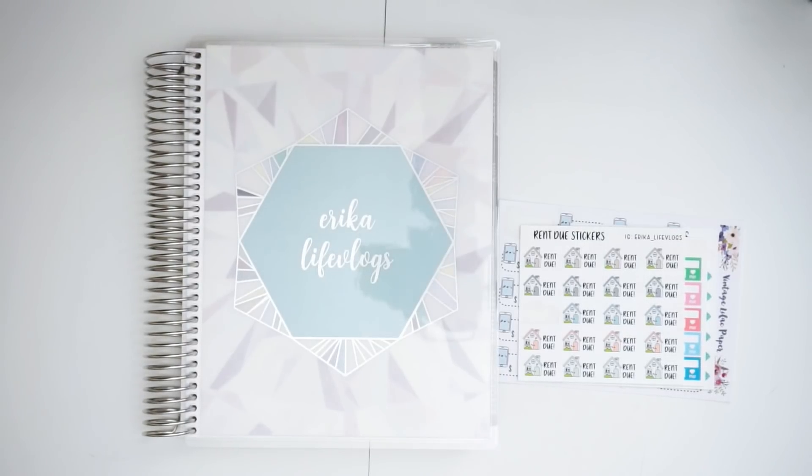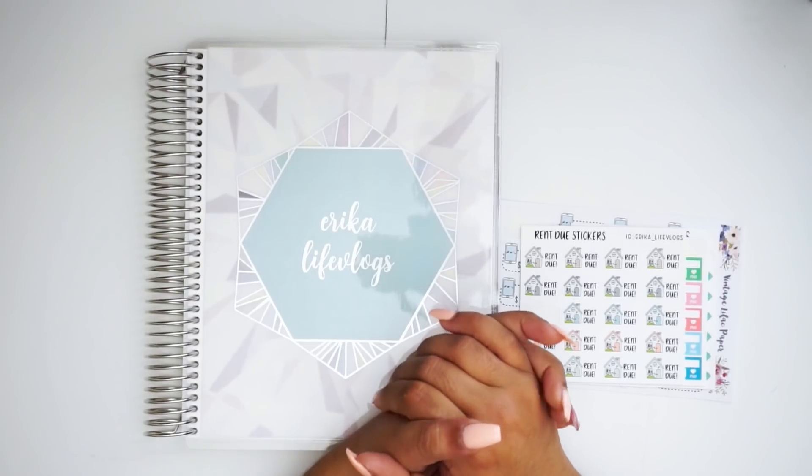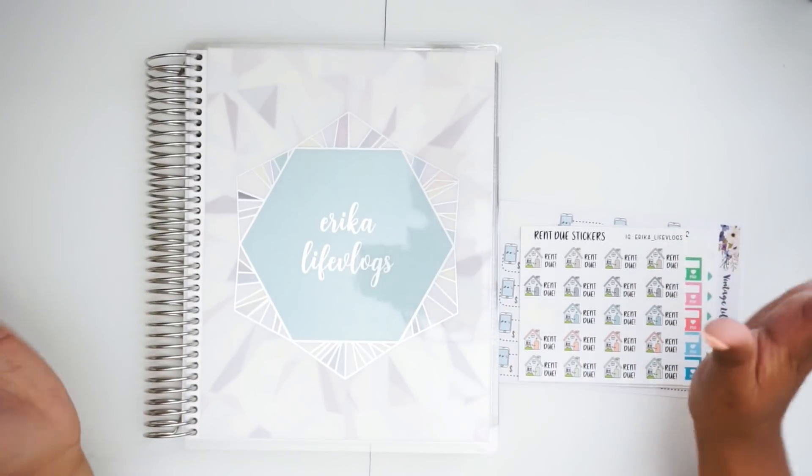Hi guys, welcome back to my channel. Today it's time — it's time to set up our new July budgets. It is time.